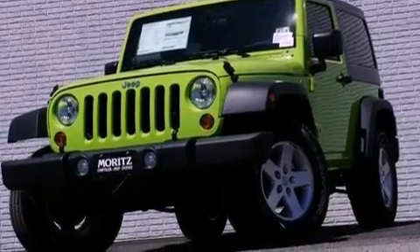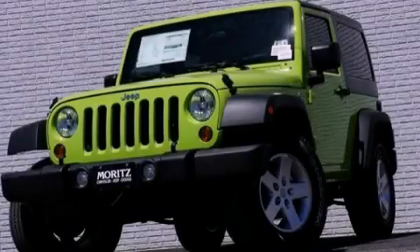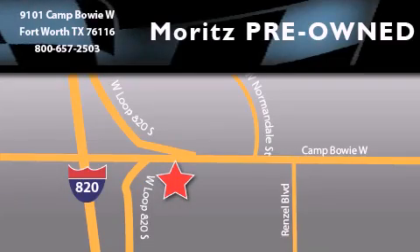This vehicle is sure to sell fast. Call and arrange your test drive today. Merritt's Chevrolet Chrysler Jeep Dodge is located at 9101 Camp Bowie in Fort Worth. Our goal is to exceed all of your expectations to ensure that you'll return for future visits.